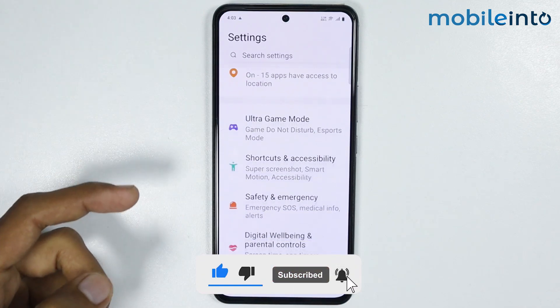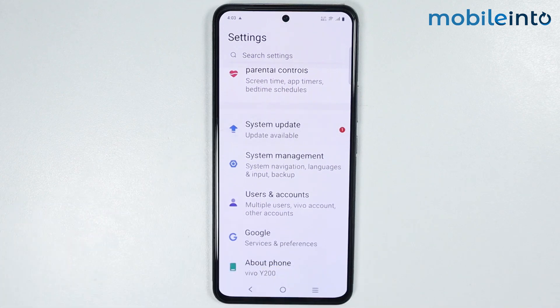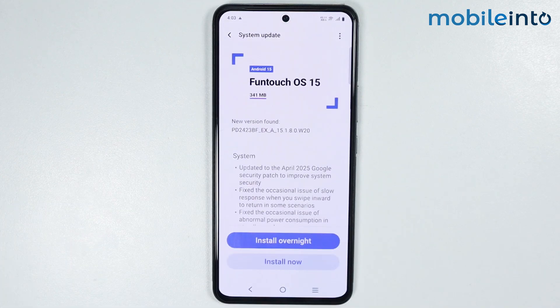Now from here, just scroll down and tap on system update. From here, just check if there are any software updates available. If there is any software update available, just update the software of your smartphone.